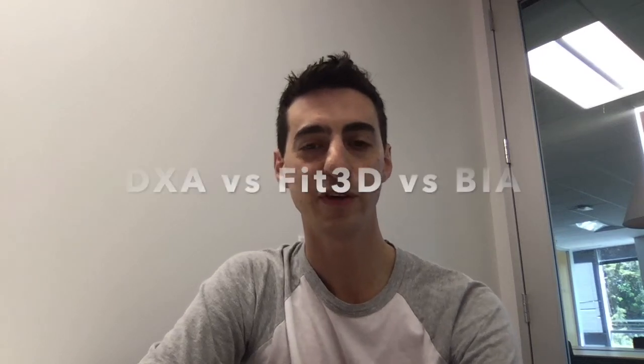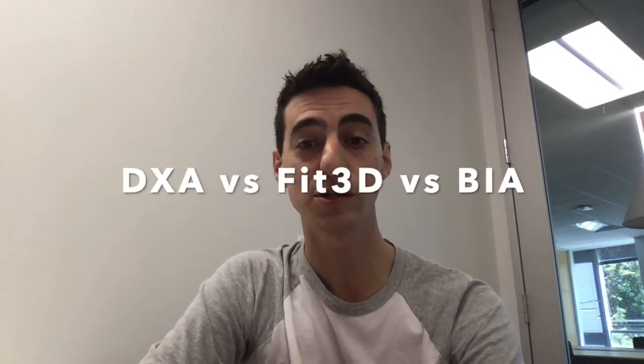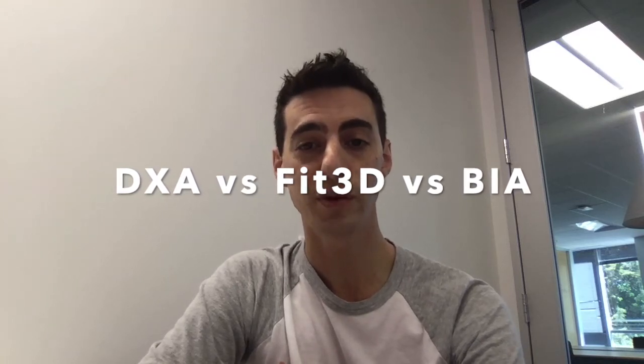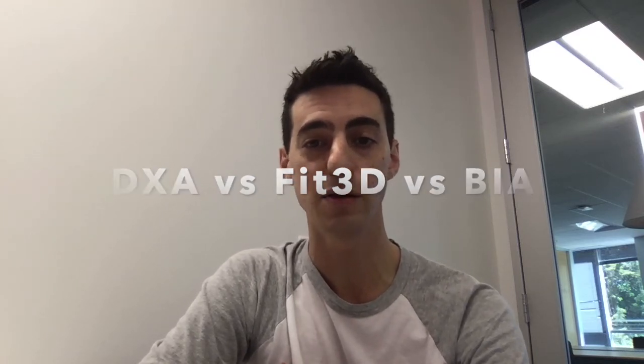Hey everybody, it's Patrick from Fit3D. I did an internal test to do a BIA scan, a Fit3D scan, and a DEXA scan to see how the body compositions compare to each other. I'm a skinny, lean guy, and let me show you how my test scores came out.